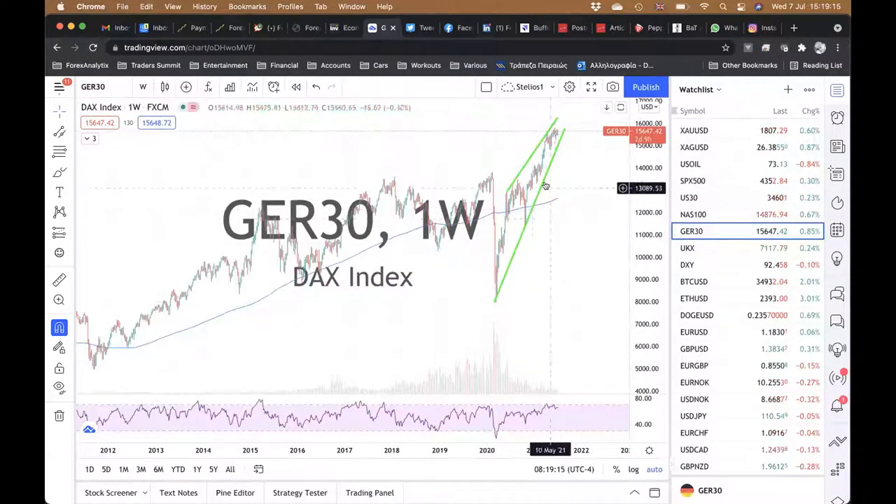I'm not getting in the way of this. The DAX is exactly the same story — this ascending wedge, whatever you want to call it. It's just brutal to get in front of it. I would never touch this, unfortunately.